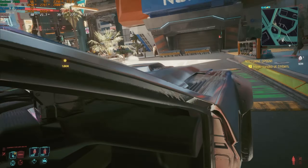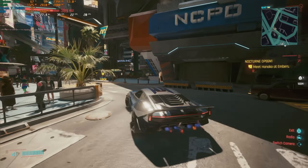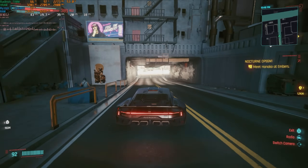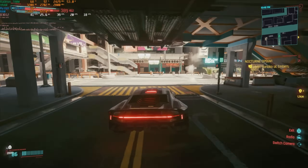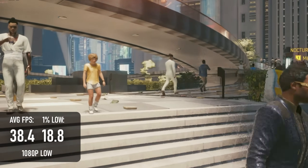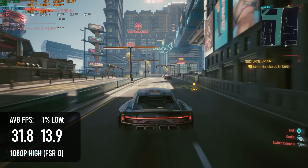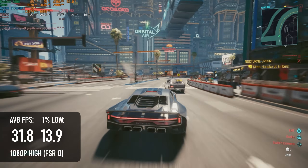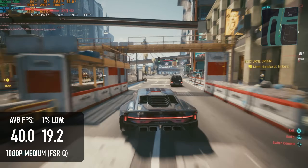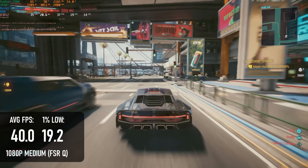I've been recording the same benchmark run in Cyberpunk 2077 for a couple of years — it's a bit more demanding than the built-in benchmark and covers a mix of driving and walking. If you lower your expectations somewhat, this can be both remarkably playable and good looking. At full 1080p it's possible to maintain a 38fps average at low settings, though there are occasional streaming issues. Using FSR2, the high preset gives a 32fps average, but lows of 14 make things tough to play. The best balance is medium with FSR quality, allowing 40fps on average with fewer oddities seen at low presets.